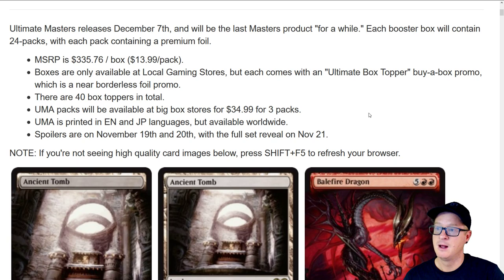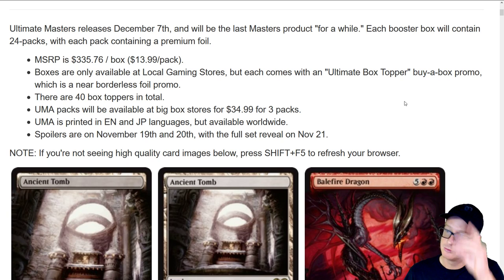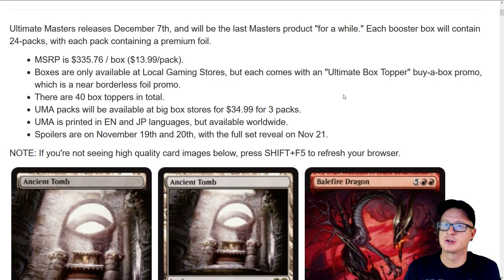This is going to be huge. We're going to go over every single card that's going to be in the set and find out if the Buy a Box promos are also in the normal set. Boxes are only available at local gaming stores, but each comes with an ultimate box topper Buy a Box promo, which is a near borderless foil promo — those are the ones you've been seeing in my recent videos. There are 40 box toppers in total. Talk about an Ultimate Masters collection set — that would be pretty cool to complete.